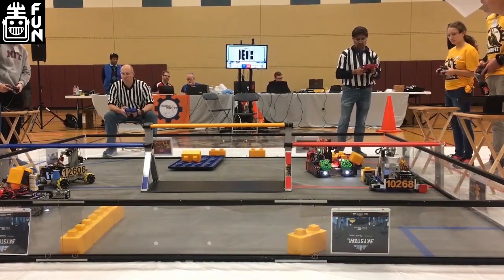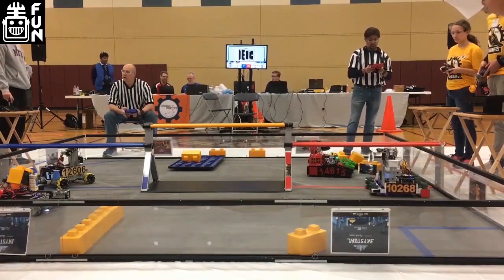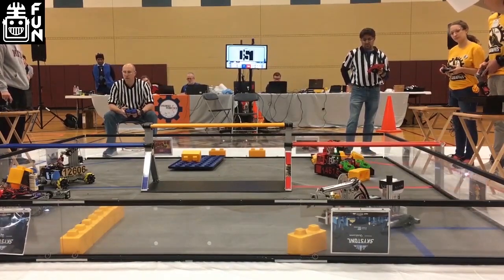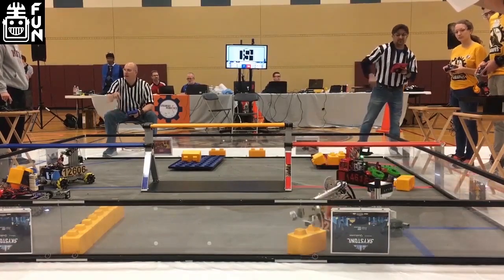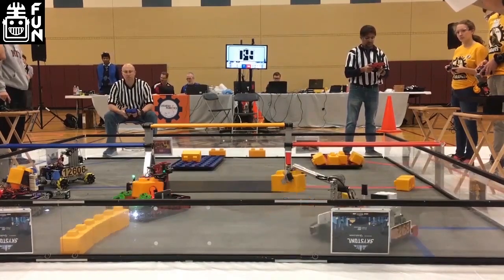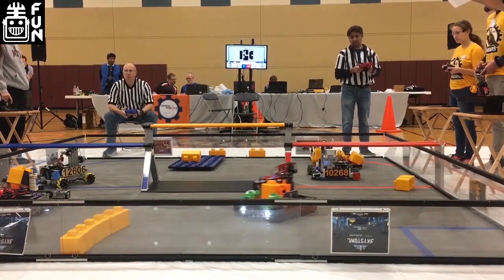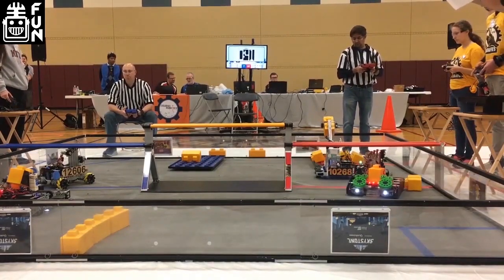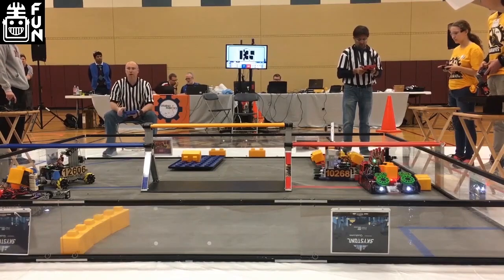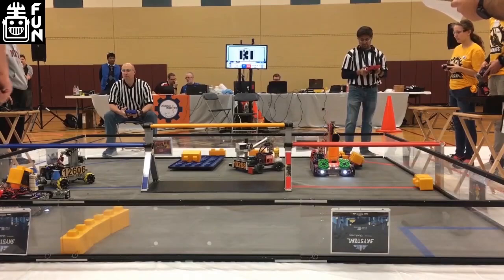That was the first thing I told my team as soon as I saw the game. I was like, we've done this before, right? Use what we've learned from Relic Recovery. I personally believe it's very similar in terms of how the robot can interact with the game element. Every team who's had the opportunity to play Relic Recovery should use the knowledge they gained to make the most efficient intake they can for this game.